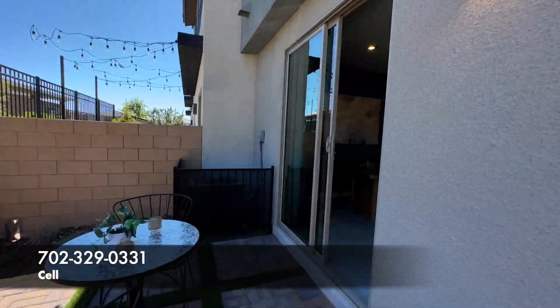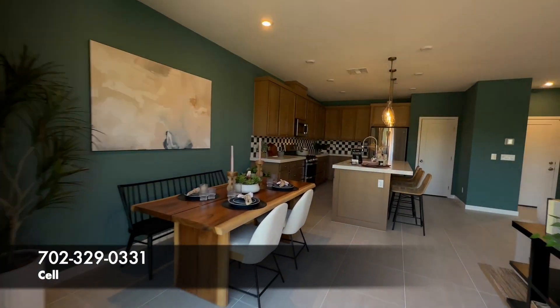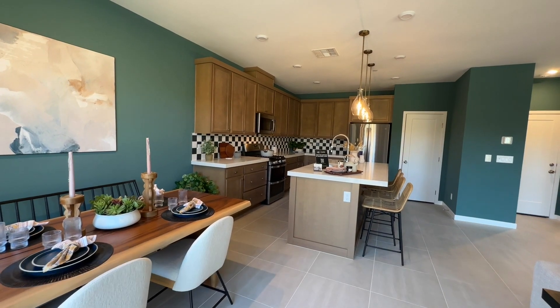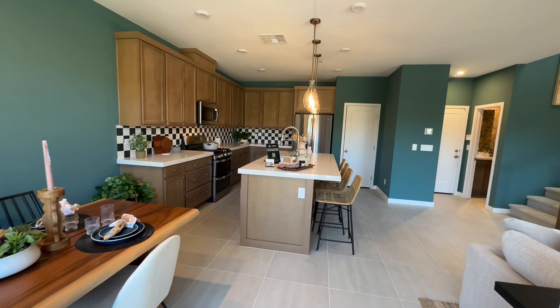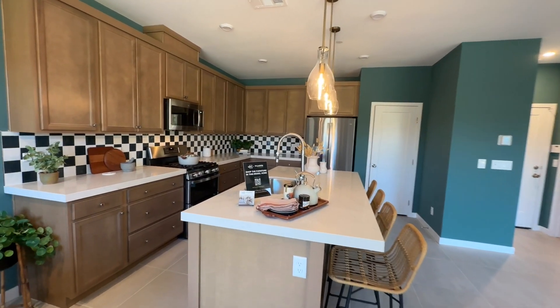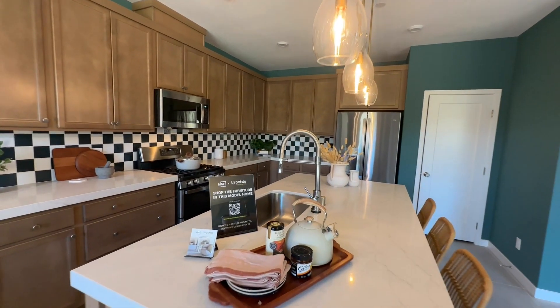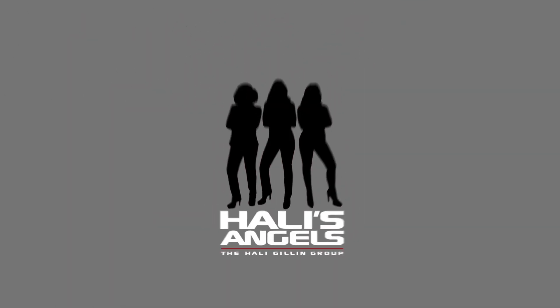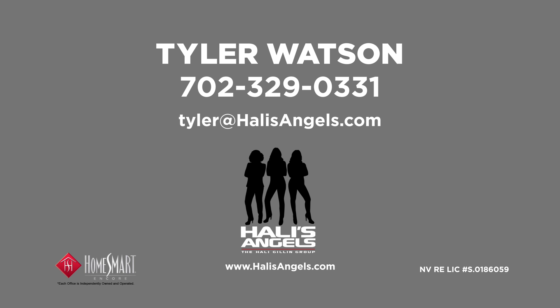Really nice place — I want to know what you think about it. Leave a comment down below. If you could do me a huge favor and hit the like button, also make sure to subscribe. As always, thanks for tagging along with Tour Time with Tyler. Stay safe out there everyone. We'll see you next time.